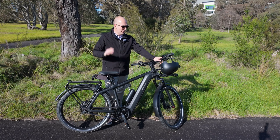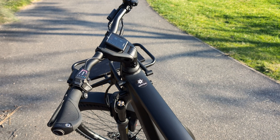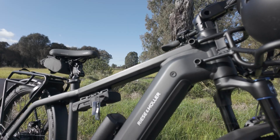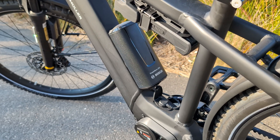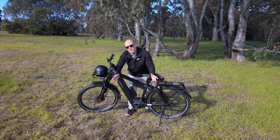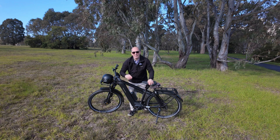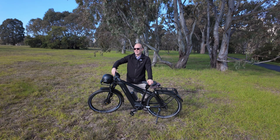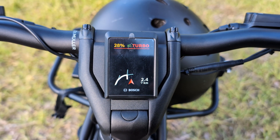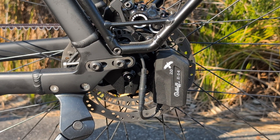So knowing all that, let's look into some of the specs of the bike because they are pretty damn impressive. First up, the battery — this is a 750 watt-hour battery, and this little thing is 250 watt-hours, so that's a thousand watt-hours of energy. In this week I've had it I haven't had to recharge it at all, and I reckon easily 100 kilometers for me — yours will vary.